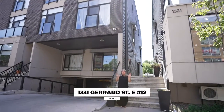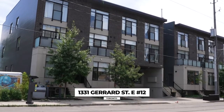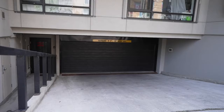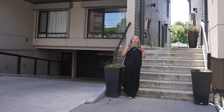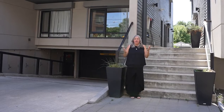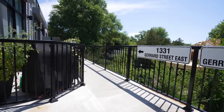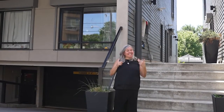Welcome to 1331 Girard Street East, Unit 12. These gorgeous condo towns were just built only five years ago. They're stunning — three levels with a rooftop deck where you can see the CN Tower. They are beautiful and white and perfect. Why don't we go in and have a look? Because you might want to buy this one.